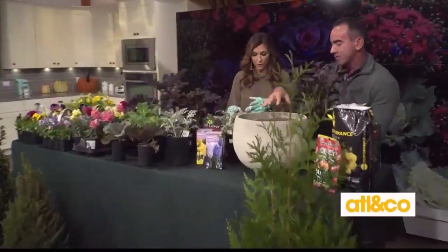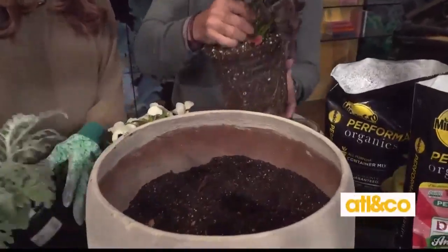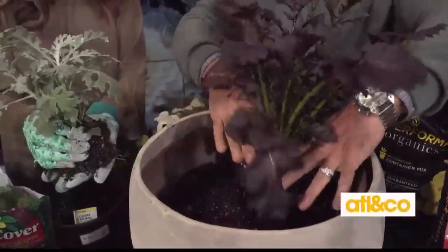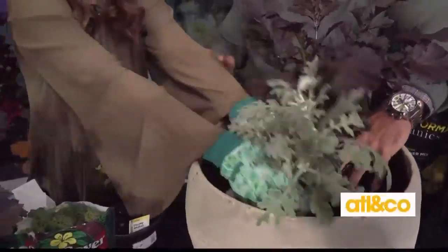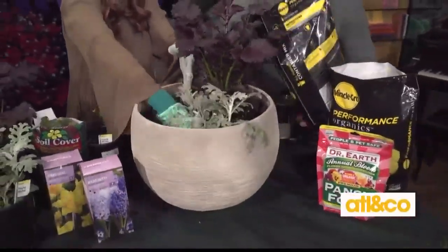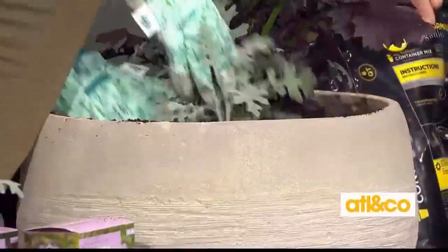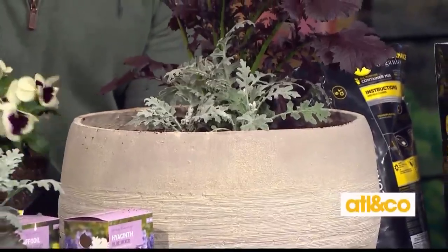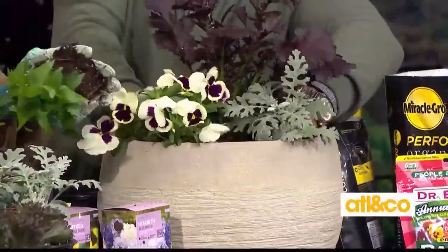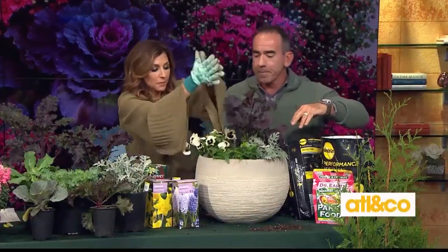Now we're planting the combination. This is ornamental mustard — one of my absolute favorites. We'll break up the root system a little and put this one towards the back. I love this color and this leaf. Next we'll add ivy, which will trail nicely, so we put that towards the front of the pot.